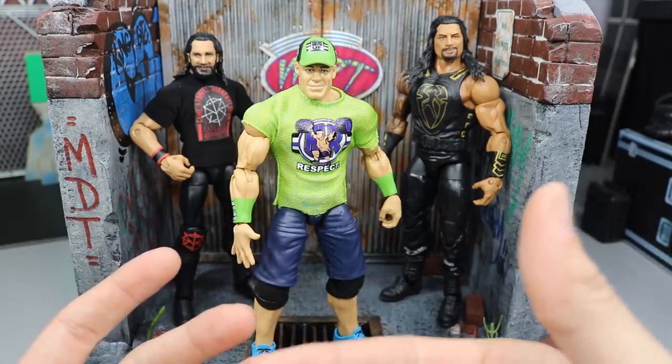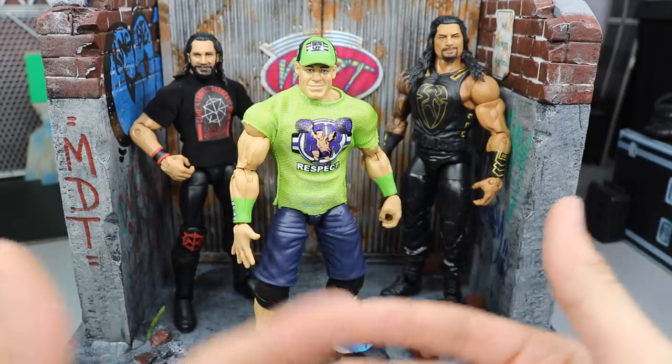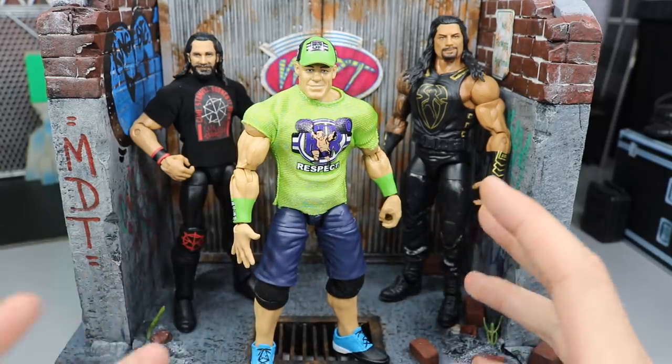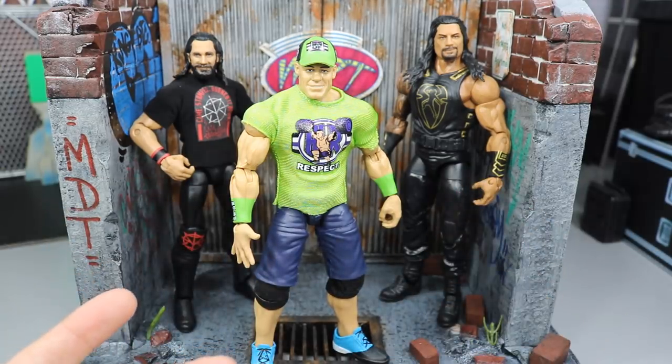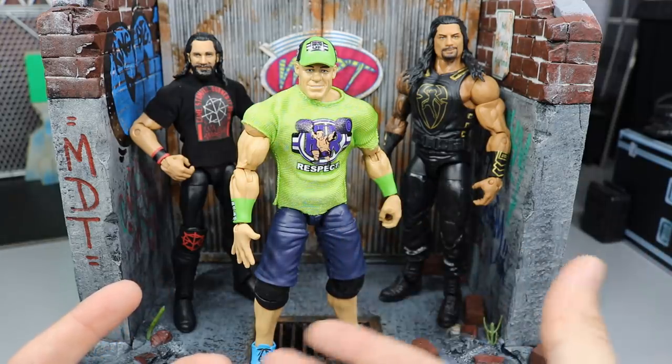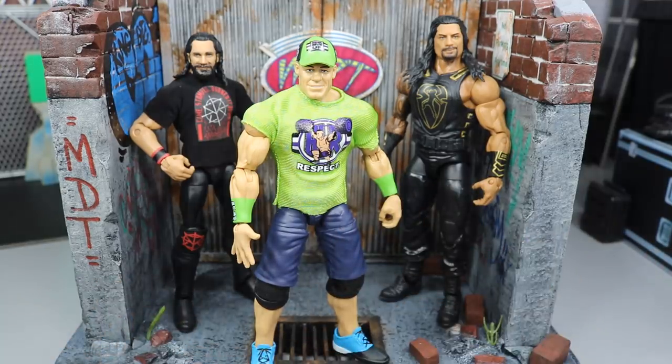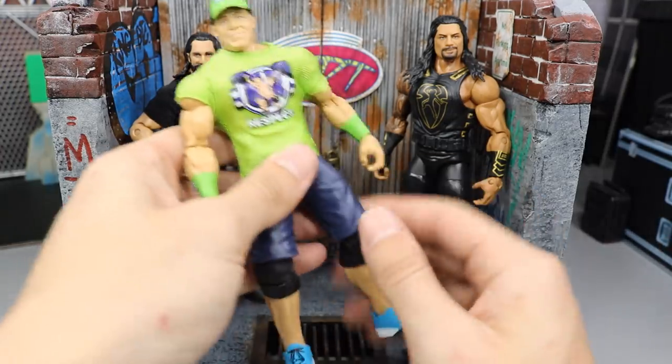Mattel releases so many figures in mass quantities that there's no reason to keep figures MOC. If you have figures from older Mattel series or rare ones, that's different, but I don't think keeping one of the newest figures in MOC packaging is going to go up in price over the next few years — unless it's an exclusive or very hard to find figure.